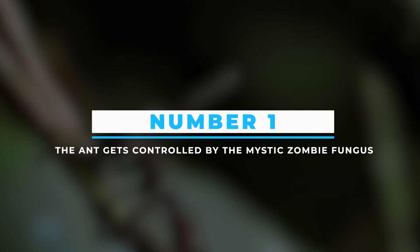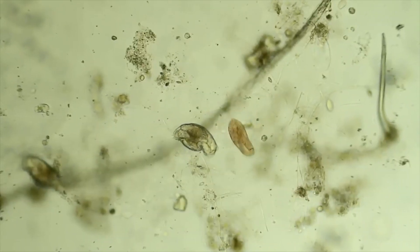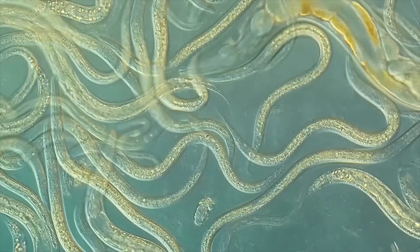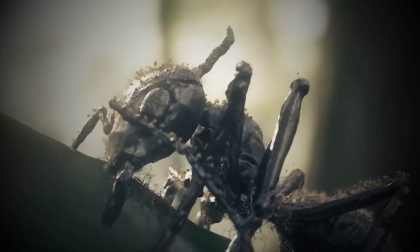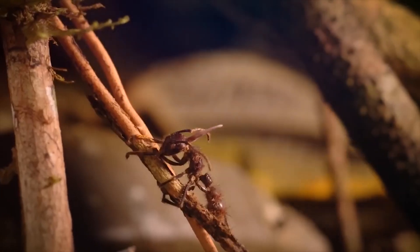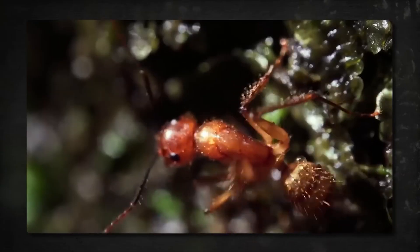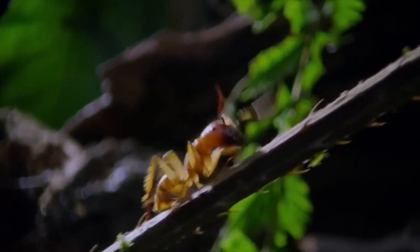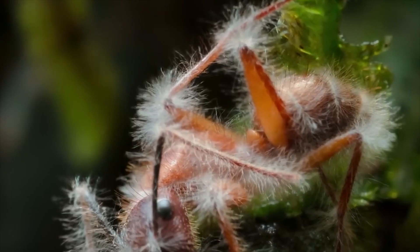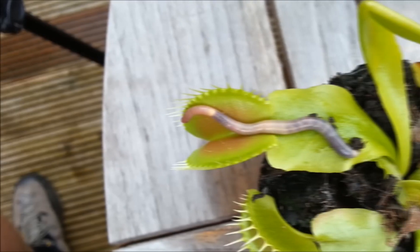Number 1: The ant gets controlled by the mystic zombie fungus. Did you know that zombies exist on Earth? Zombies are there in the form of fungus, taking control of other insects — they seem dead, but their minds are being controlled and they perform voluntary movement even after death. In this video, we can see that a zombie fungus takes control of an ant's brain and starts growing. One well-known example is Ophiocordyceps unilateralis, which primarily infects ants. After being infected, the ant's behavior is altered, causing it to leave its colony and ascend to an elevated location such as a leaf or branch. The fungus then sprouts from the ant's body and releases spores, which can affect other unsuspecting ants below.